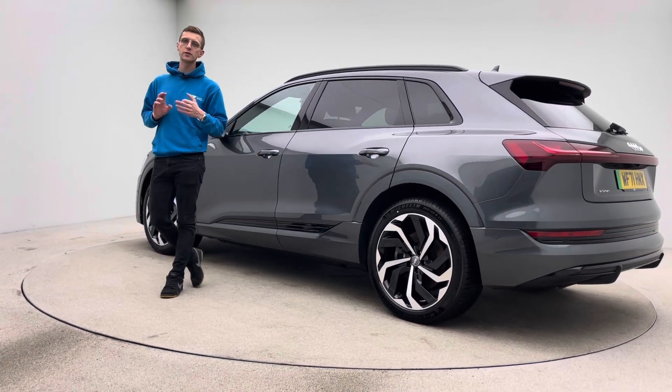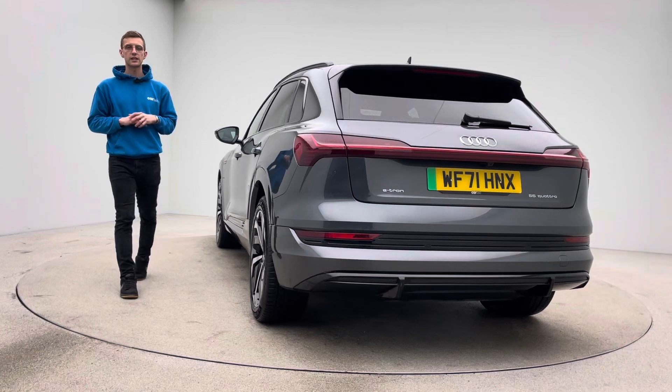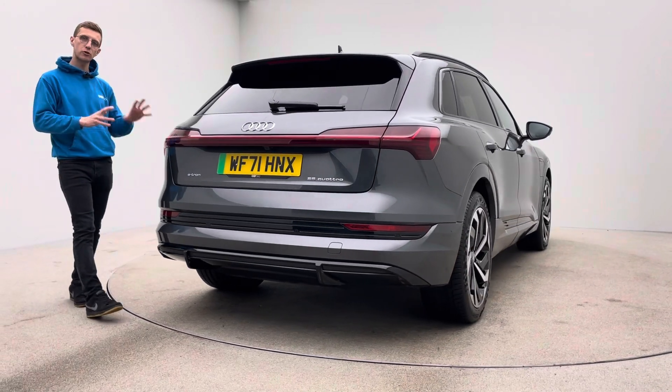On site we have detailers, bodywork technicians and mechanics that do all of the prep and allow us to show the cars off in our photo studio to this standard. Shortly we'll go around a little bit closer and you'll get an idea, but aesthetically no dents, no scratches, no scuffs to the bodywork.